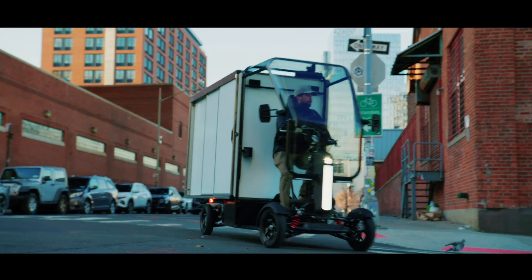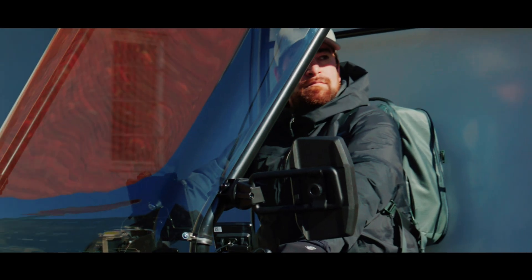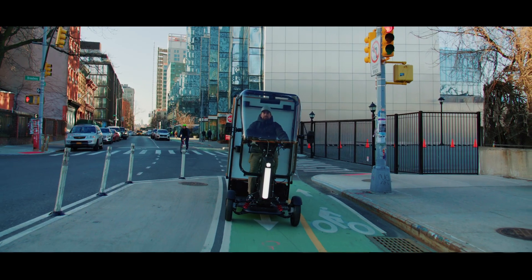For many delivery riders, a supersized cargo box worn like a backpack and a powerful e-bike are all that's needed to keep goods moving in the city. Multiple large packages require bigger thinking, as seen in Honda's upcoming Fastport e-Quad.